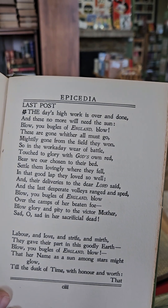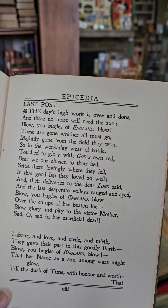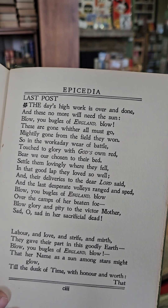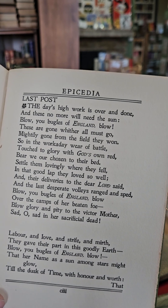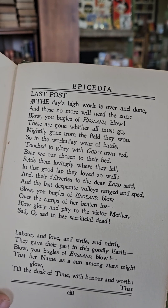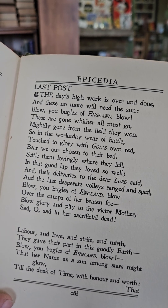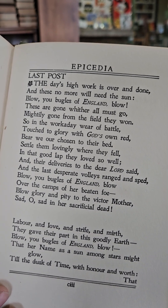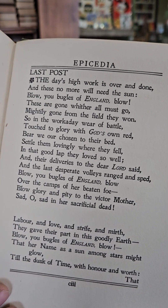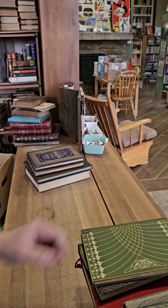Last Post: 'The day's high work is over and done, and these no more will need the sun. Blow your bugles of England, blow — and they're gone, with her all must go. Mightily gone from the field they won... Settle down lovingly where they fell... Blow your bugles of England, blow, over the camps and her beaten foe...' Interesting, might be worth reading.